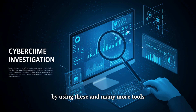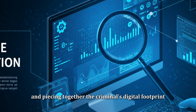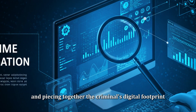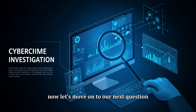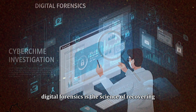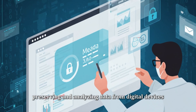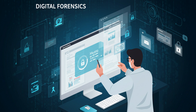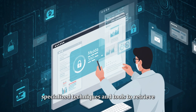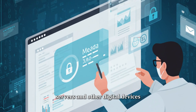By using these and many more tools, investigators can uncover hidden data and piece together the criminal's digital footprint. Now let's move on to digital forensics. Digital forensics is the science of recovering, preserving, and analyzing data from digital devices in a way that can be presented in court as evidence. It involves using specialized techniques and tools to retrieve data from computers, smartphones, servers, and other digital devices, whether the data is deleted, hidden, or encrypted.